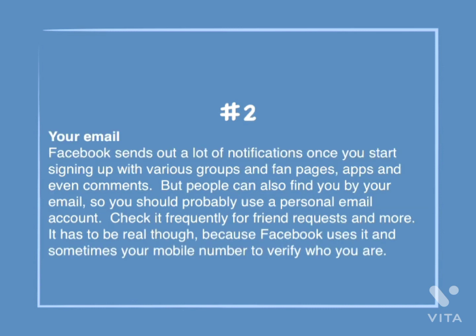Number 2: Your email. Facebook sends out a lot of notifications once you start signing up with various groups, fan pages, apps, and even comments. But people can also find you by your email, so you should probably use a personal email account. Check it frequently for friend requests and more. It has to be real, because Facebook uses it and sometimes your mobile number to verify who you are.